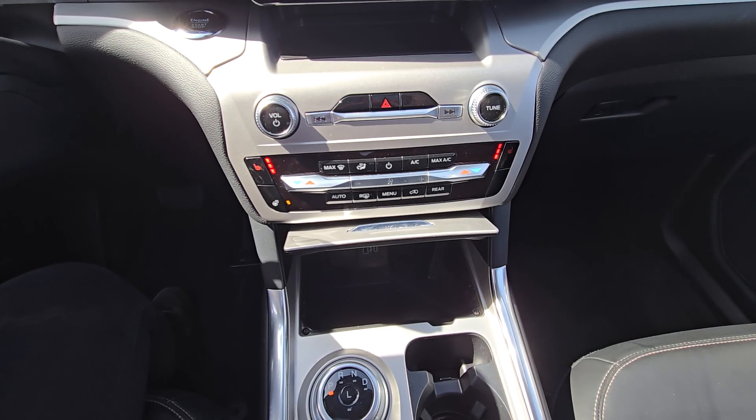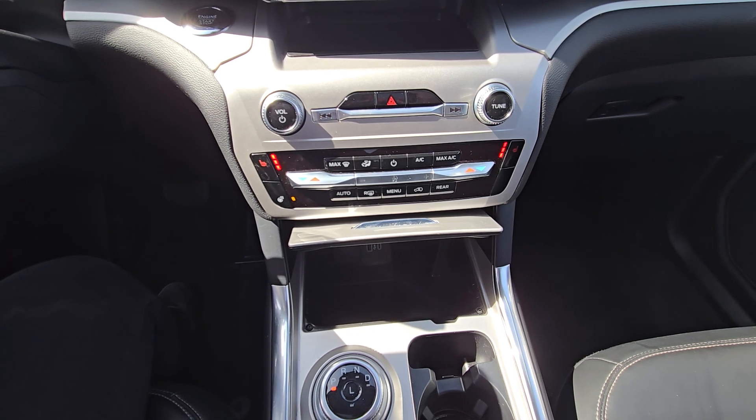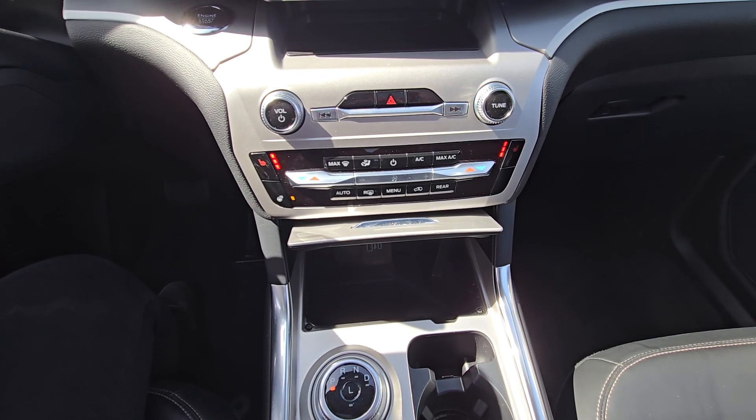Just below that we have the dual climate control area, which includes a heated steering wheel and heated seats for both driver and passenger, and audio controls.